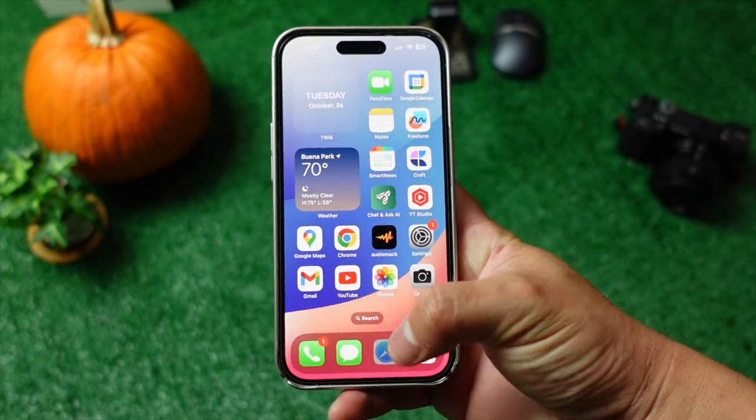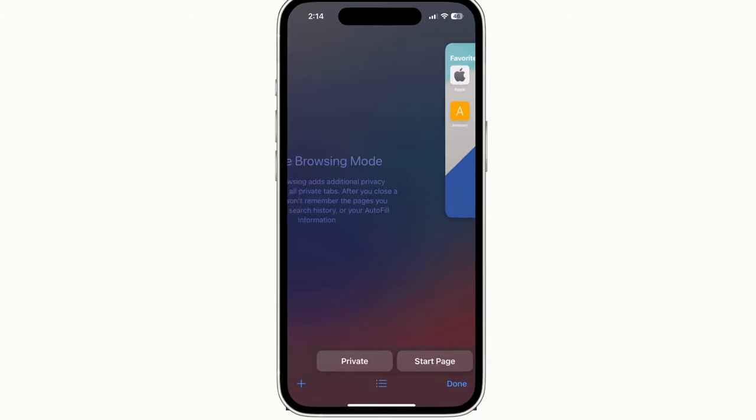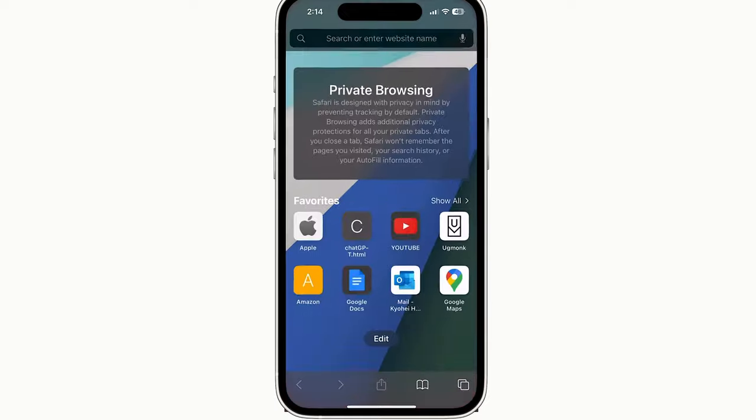Safari now offers a private mode, and using it is incredibly simple. Just tap on this icon and swipe left. Now Safari is in private mode.